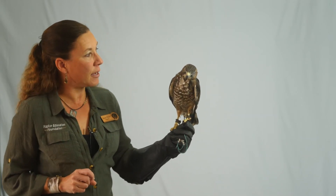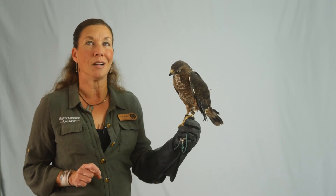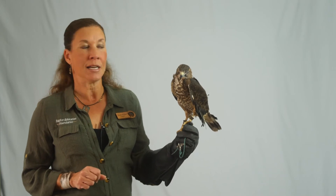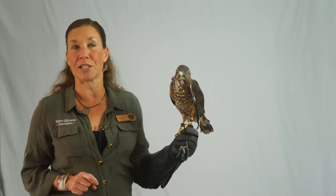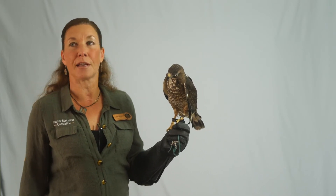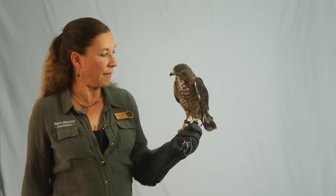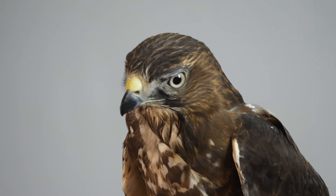He came into human care because when he was just about a few months old, right out of the nest, he suffered a fracture in his left humerus. He was in immature plumage and he was hit by a car. So he was rehabilitated at the Carolina Raptor Center, which is in Charlotte, and then sent to us the following year.